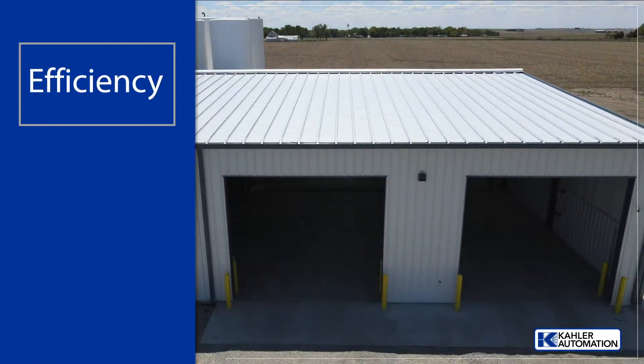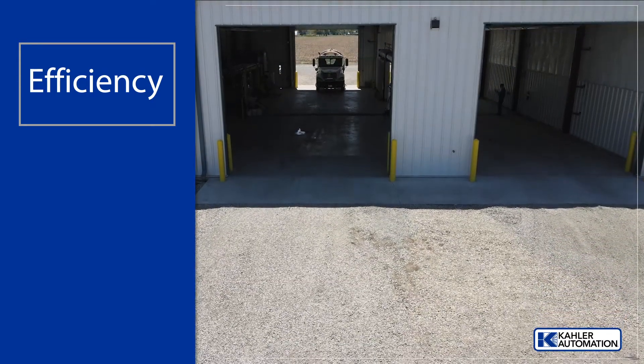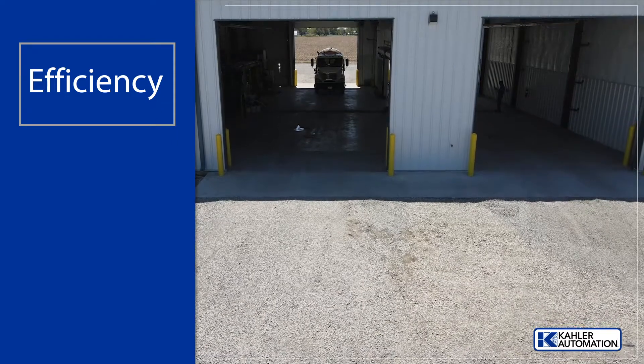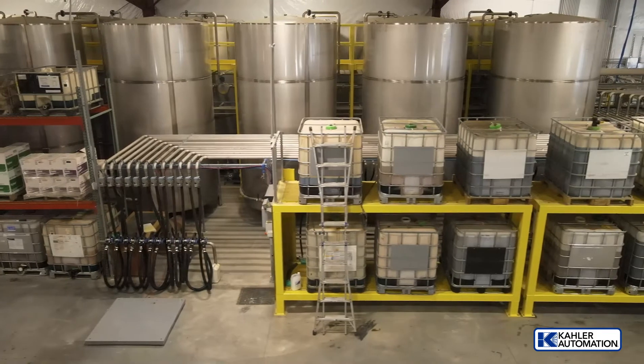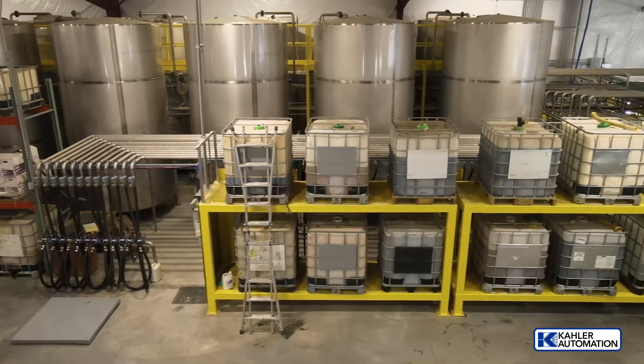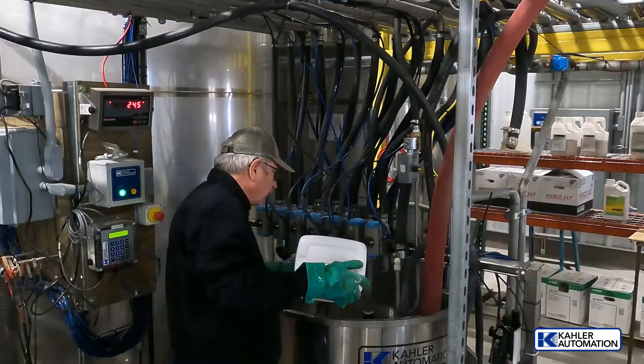The facility features two loadout bays capable of simultaneously dispensing fertilizer to each bay, as well as bulk chemicals and water. For ultimate system flexibility, chemicals can be dispensed to mini-bulks in the repack area and, at the same time, delivered to each bay for premix loads.